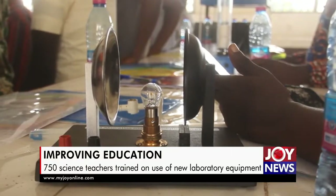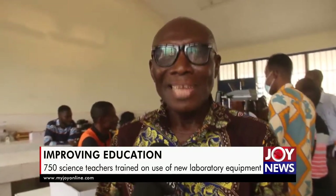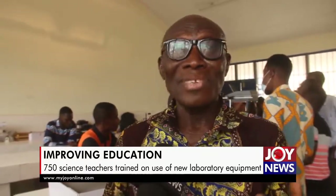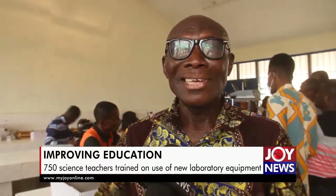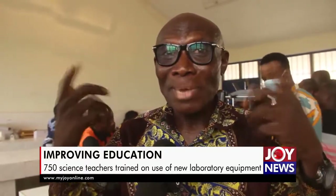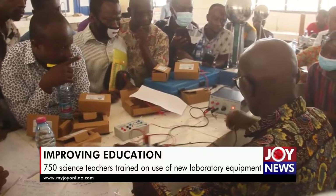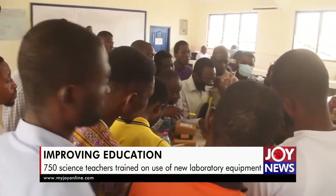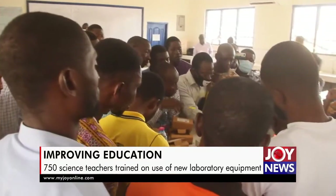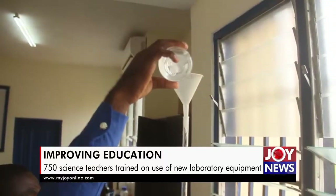I have experienced something from the way they ask their questions — they appear to know, they seem to know. When science is like that, you cannot teach with your imagination. The Ministry of Education has procured all the relevant apparatus for physics, chemistry, and biology laboratories to ensure practical demonstration by students.